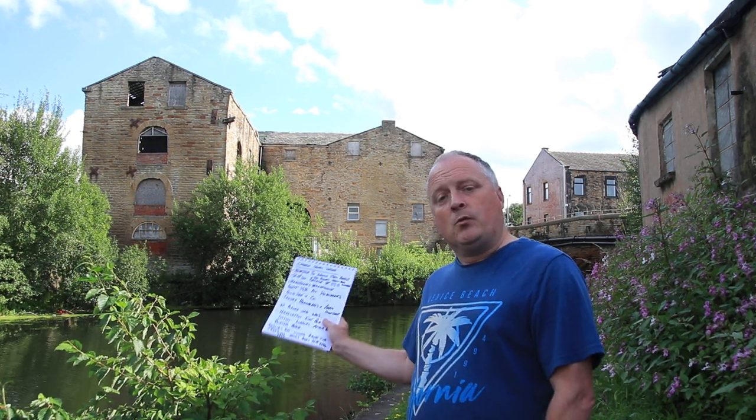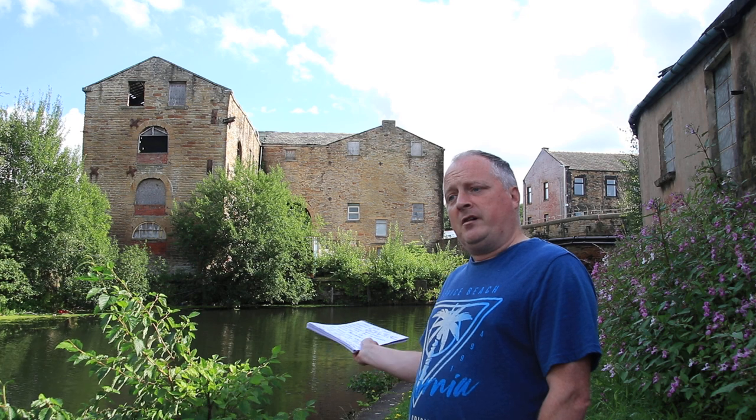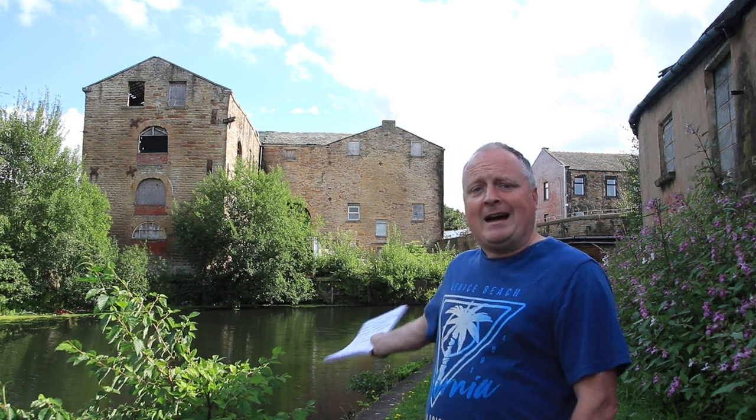There would have been barges full of cotton stored in the warehouse behind, transporting goods up and down the canal. Just to the right of me was the Navigation Inn pub, which the workers would have frequented. They would have loaded up the barges full of cotton and wool and had a nice pint after — probably one of the dark ales, the Porter beers, which I like myself.